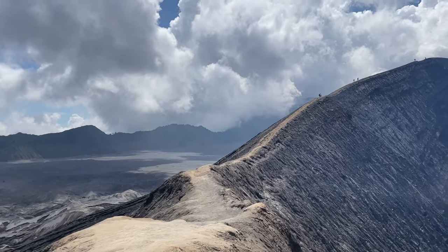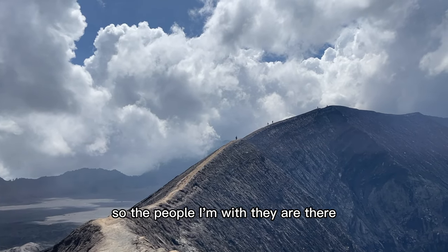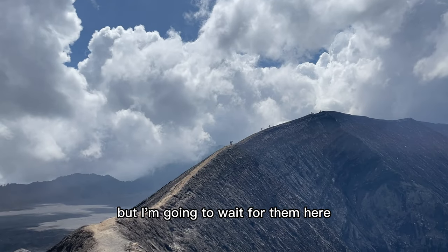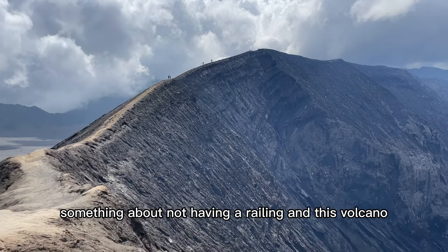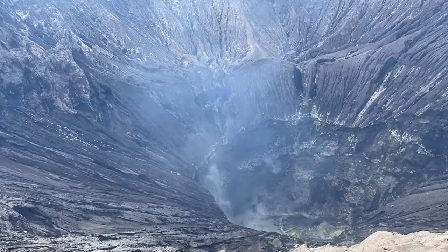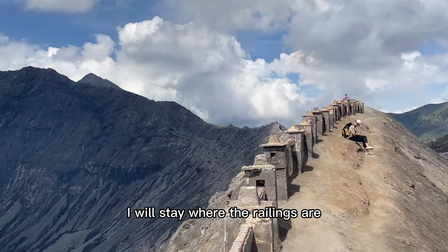Once you get to the top of the crater, you can actually walk all the way around the volcano. The people I'm with are actually doing that — I just want to wait for them here. Something about not having a railing next to this volcano scares me, so I will stay where the railings are.